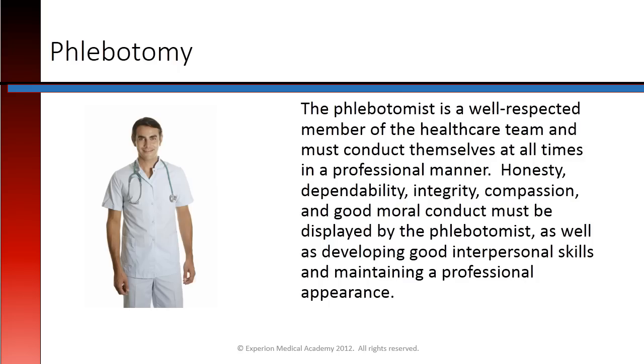The phlebotomist is a well-respected member of the health care team and must conduct themselves at all times in a professional manner. Honesty, dependability, integrity, compassion, and good moral conduct must be displayed by the phlebotomist, as well as developing good interpersonal skills and maintaining a professional appearance.